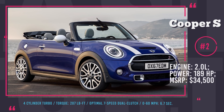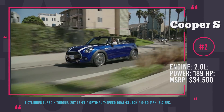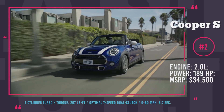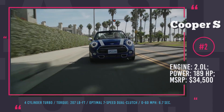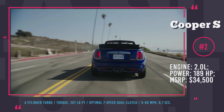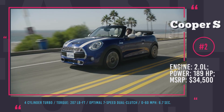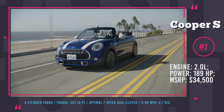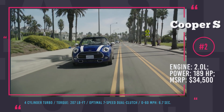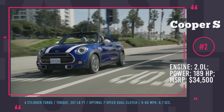Mini Cooper S Convertible. This classic convertible comes in as a two-door four-seater and attracts drivers with its iconic looks and sporty performance. For the 2018 model year, we are getting a slightly facelifted Cooper with new tech and a wider color palette. The balanced S trim has a 2.0L 4-cylinder engine that pushes out 189 hp and 207 lb-ft of torque, gets to 60 in 6.7 seconds, and maxes out the speed at 143 mph.